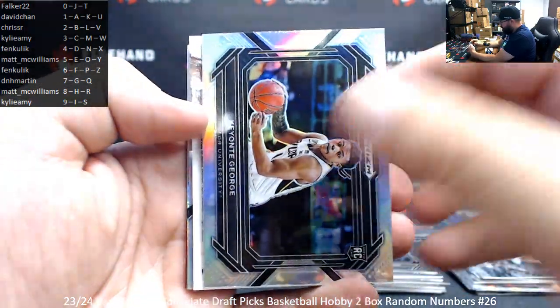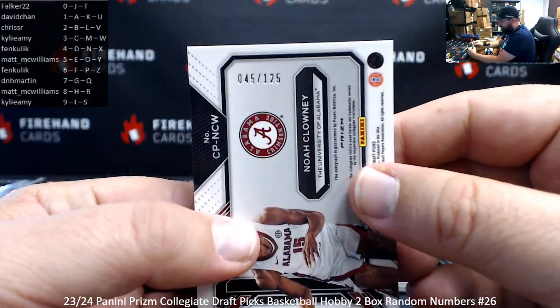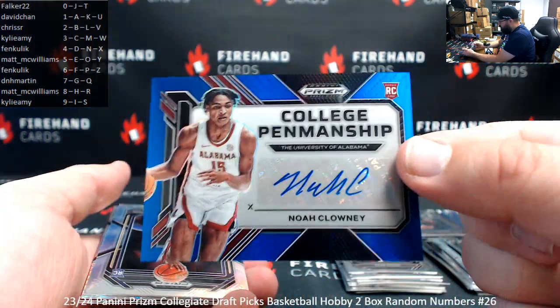That's the Keontae George, silver. And a Noah Clowney autograph — this one is serial numbered 45 of 125. Spot number five belongs to Matt McWilliams. This will be a blue college penmanship auto.